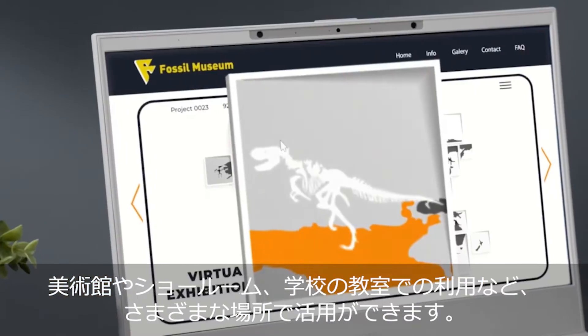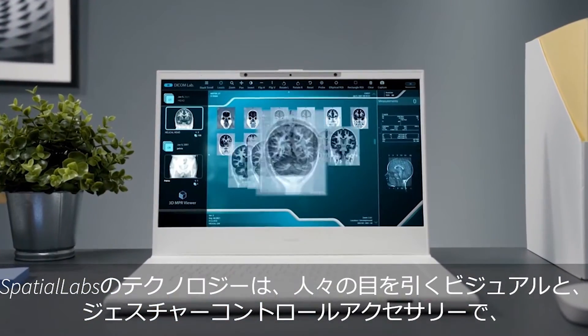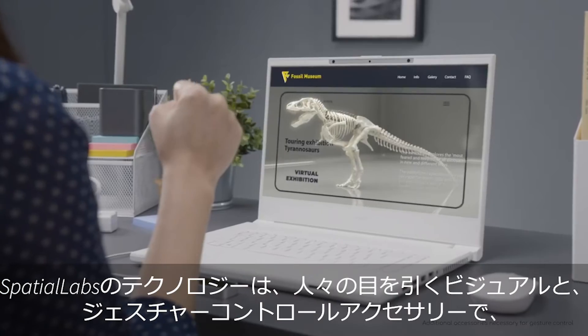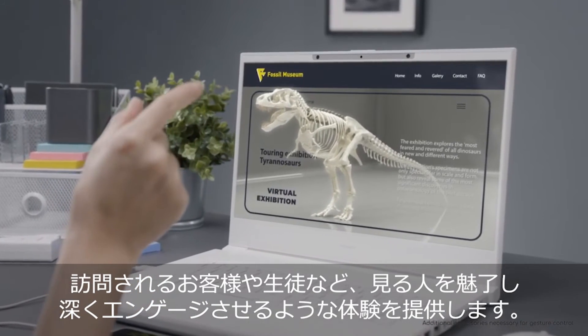Suitable for a wide range of scenarios such as museums, showrooms, and even classrooms, Spatial Labs technology amplifies the experience by creating eye-catching visuals and supporting gesture control accessories to intensify the engagement and enjoyment of tourists, customers, and students.